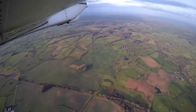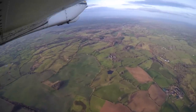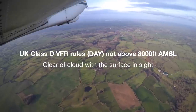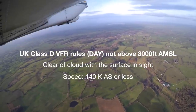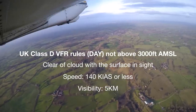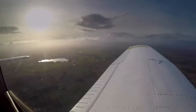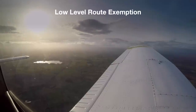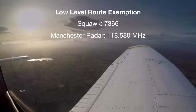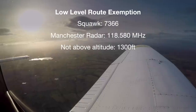At the moment this route is Class D airspace. So if you're in VMC, Class D VFR UK rules apply: you must be clear of cloud with the surface in sight, below an indicated airspeed of 140 knots, and with a minimum in-flight visibility of five kilometres for fixed wing aircraft. There is an exemption for the Low Level Route which allows you to fly through it without a controlled airspace clearance, so long as you squawk 7366, listen to the Manchester radar frequency, and fly not above 1,300 feet on the Manchester QNH.